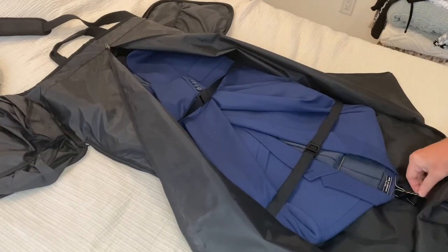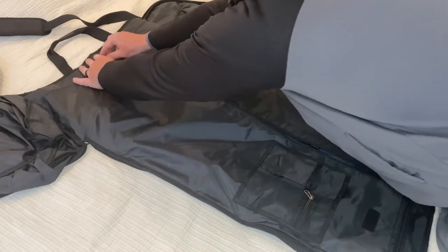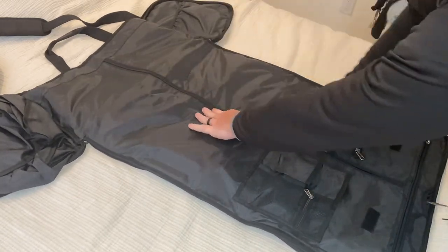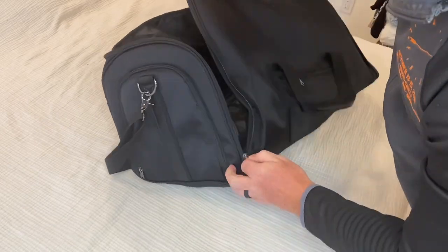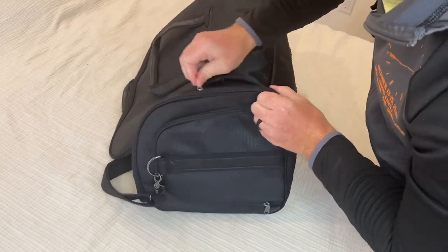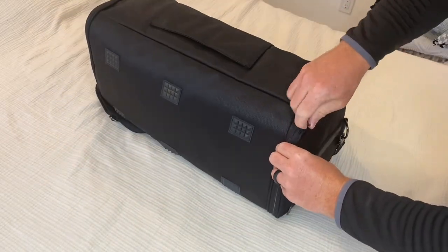The S-Zone bag is also very versatile. The adjustable and detachable shoulder strap allows you to carry the bag as a traditional garment bag or a duffel bag, depending on your needs. This feature makes it ideal for a variety of travel situations, from short business trips to longer vacations.